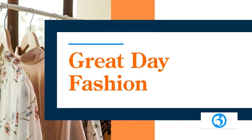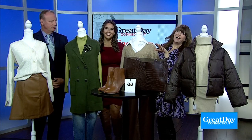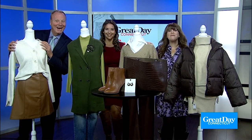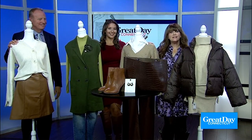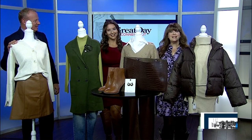Time now for Great Day Fashion. It's fall season, which means it's time to break out your fall booties and sweaters. With temperatures getting colder, it's the perfect time to shop for some transitional autumn pieces. And here to show off some must-haves for fall is lifestyle expert and president of Image Marketing Consultants, Kate.